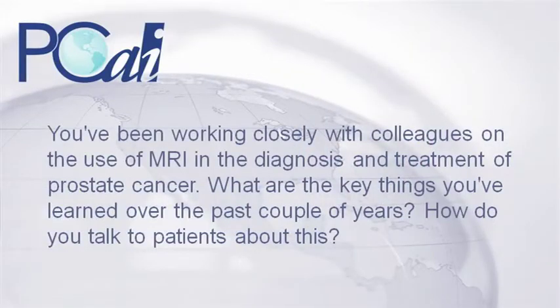You've been working closely with colleagues on the use of MRI in the diagnosis and treatment of prostate cancer. What are the key things you've learned over the past couple of years? How do you talk to patients about this?